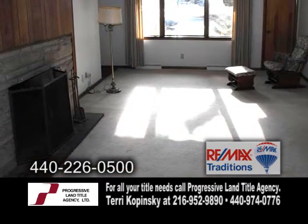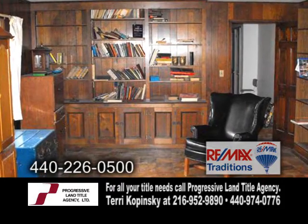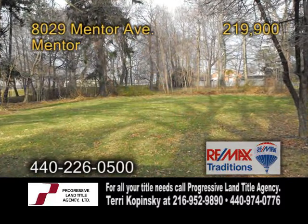The large living room has a fireplace. This home is situated on 1.06 acres of land with a circular driveway.